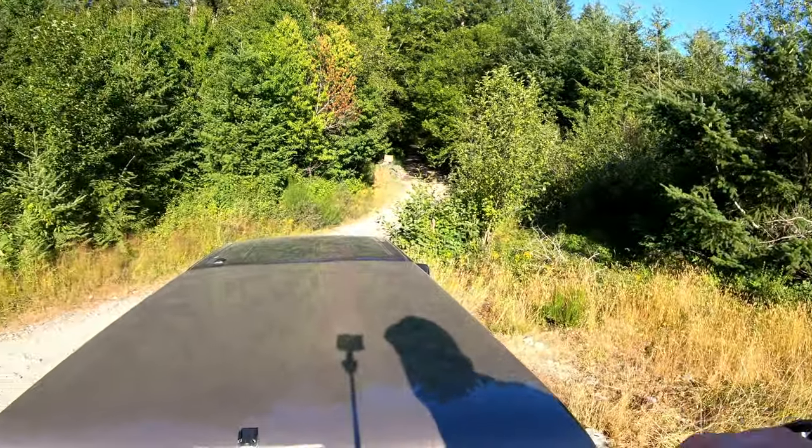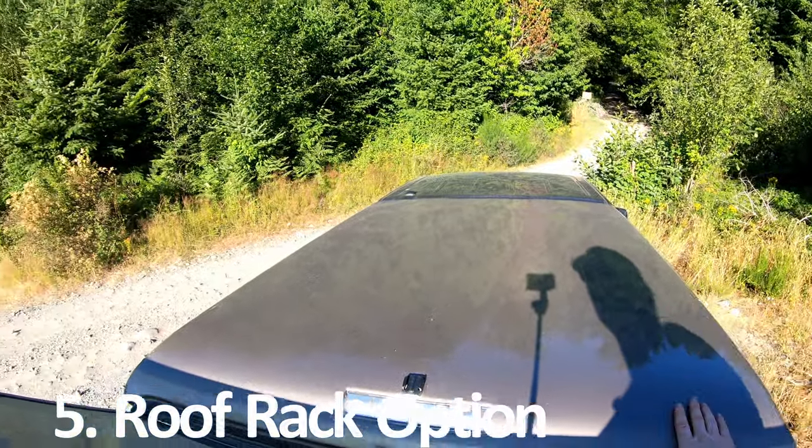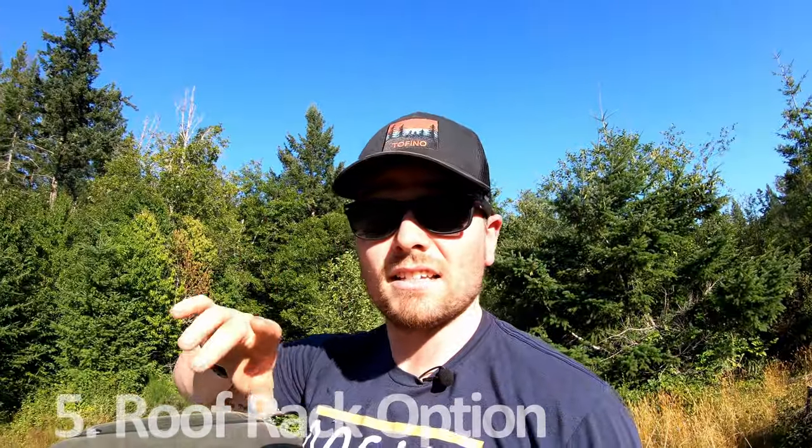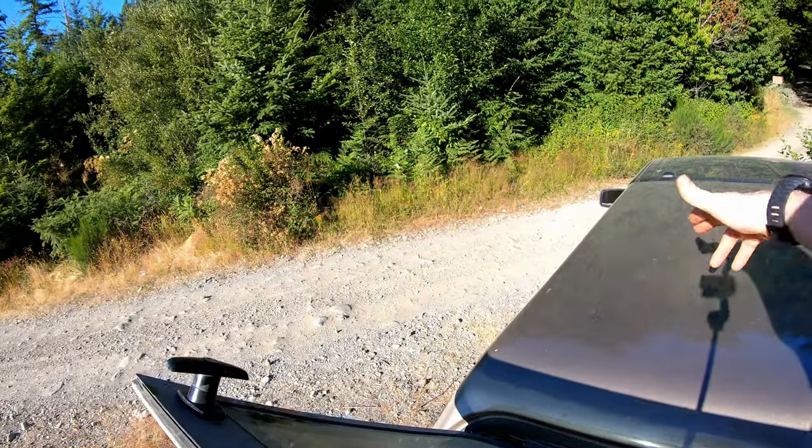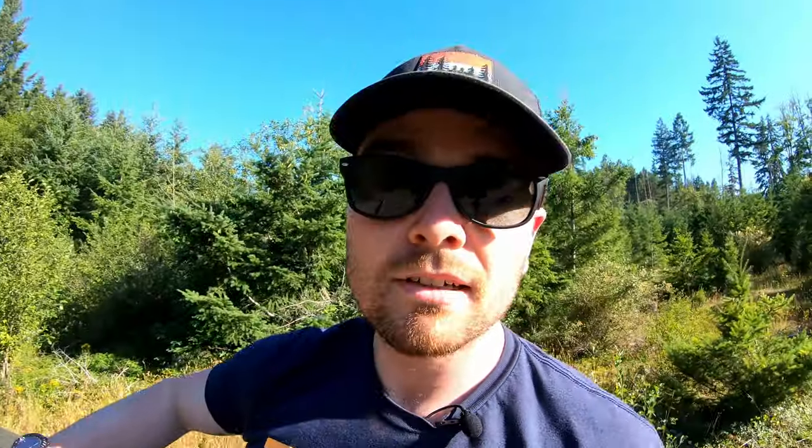Another good thing to consider is whether or not your topper comes equipped with roof racks. Most of the time when looking for campers, a lot of sellers have the roof rack slots pre-drilled along the topper but don't have the actual roof rack or mounting hardware installed — so it can easily go unnoticed. Always check for that because it's a huge plus.